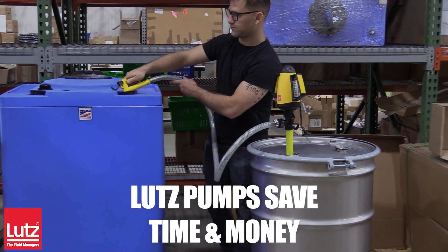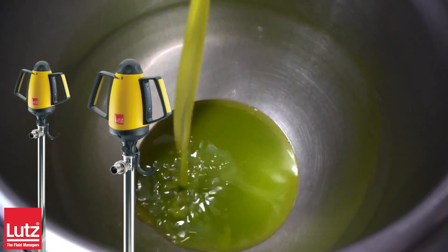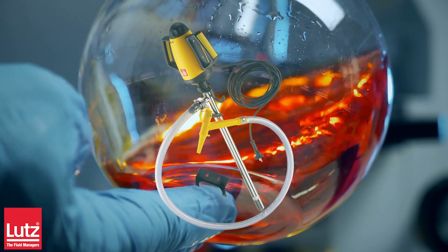Lutz pump sets save time and money. Whether you are pumping acids or acrylics, light or concentrated mineral oil products, hazardous fluids or solvents, Lutz offers the ideal solution.